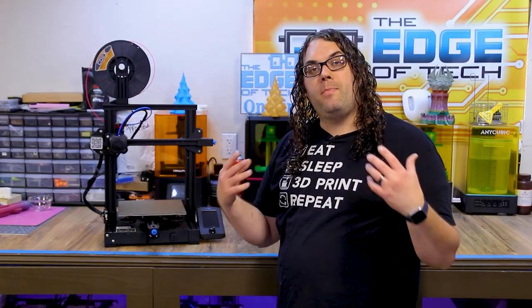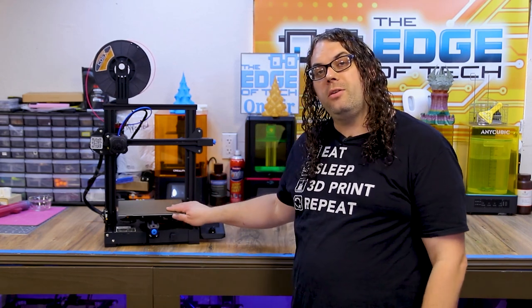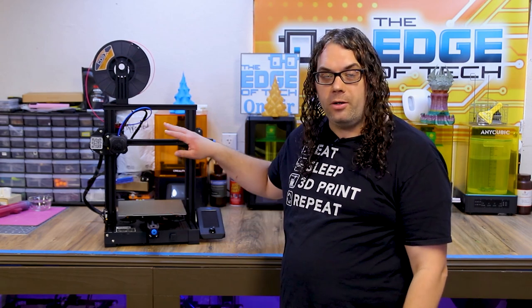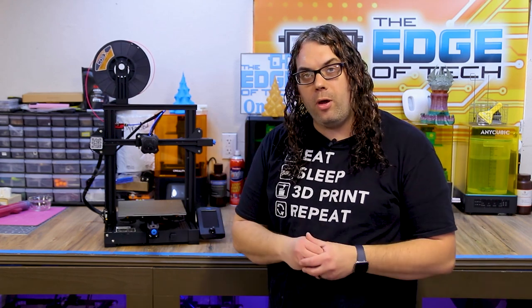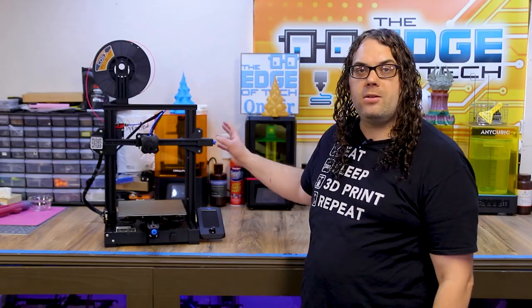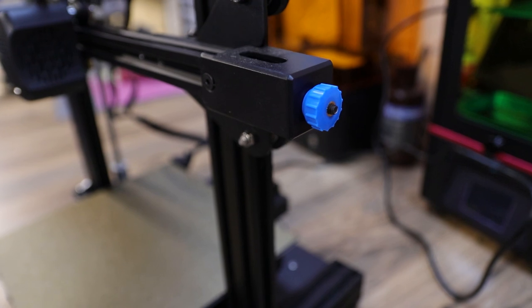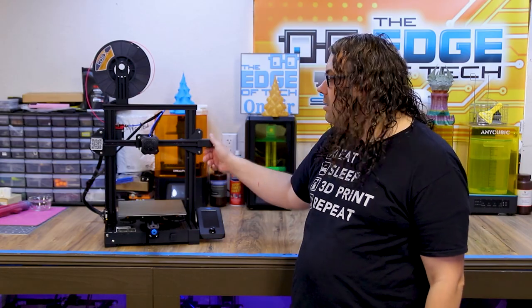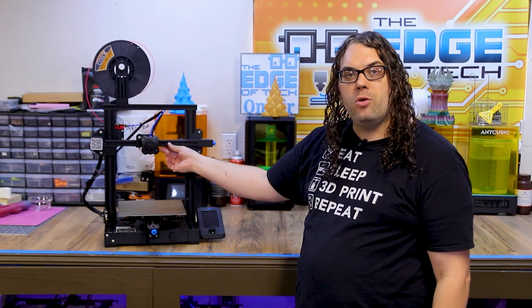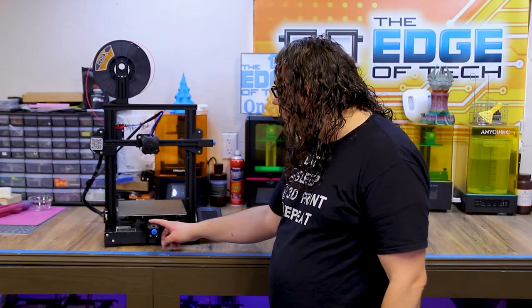The Ender 3 V2 is the big brother — the new version of the Ender 3. It comes with a 220 by 220 by 250 build area. As you can see, it comes with belt tensioners on the Y and X axis, which makes tightening and loosening belts easy. Be careful — you don't want to over-tighten these. You want to make sure everything runs smooth; if the belts are over-tightened you'll see that in your prints and you risk breaking them.